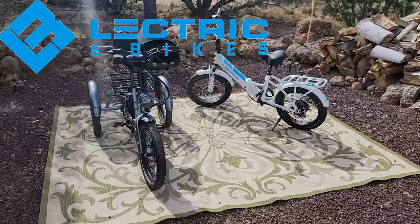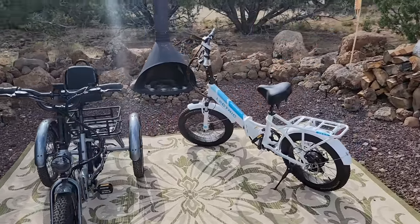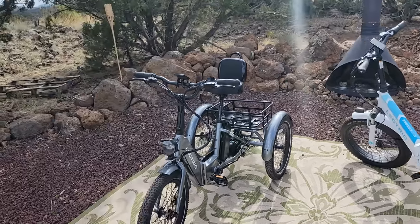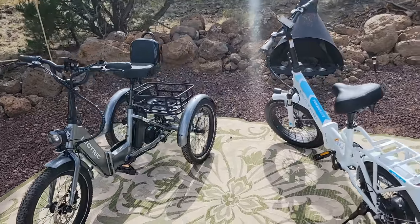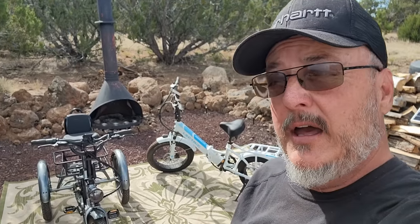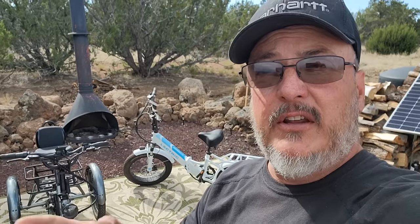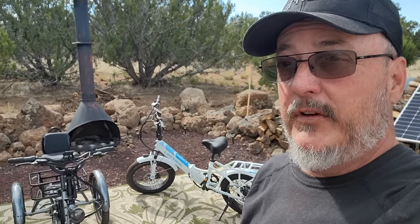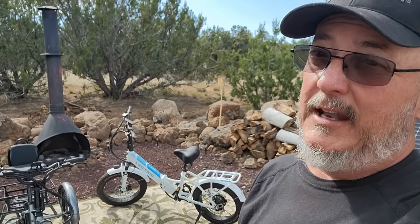I want to take a minute to thank my newest sponsor to the Campervan Kevin channel — Electric e-bikes. I've been riding electric e-bikes now for two years, trouble free. They have the regular bicycle type and now the new trike. If you're in the market for an e-bike, click the link below in the description underneath this video. Take a look at the website. They're based down here in Phoenix, Arizona — great people, great service, great product. I'm an affiliate for them, so by using the website and purchasing something, it helps out the channel.